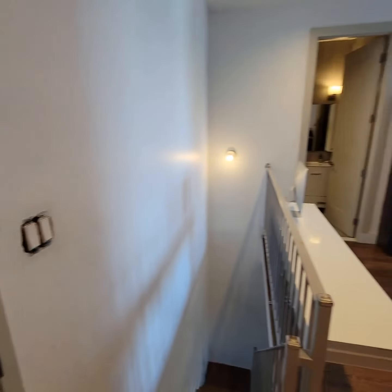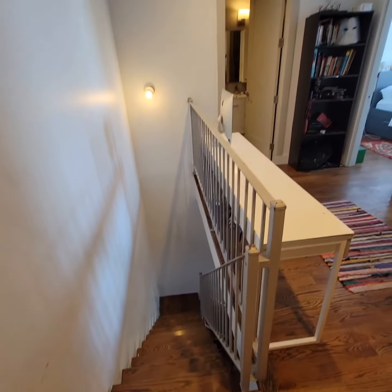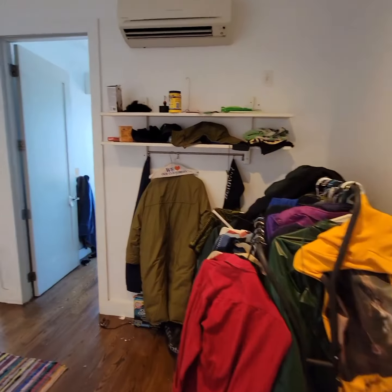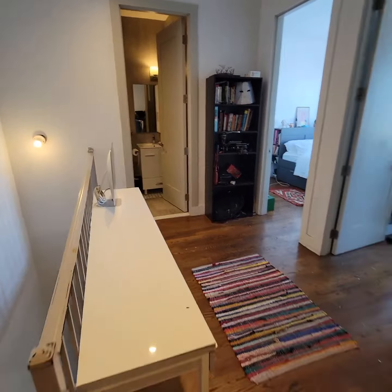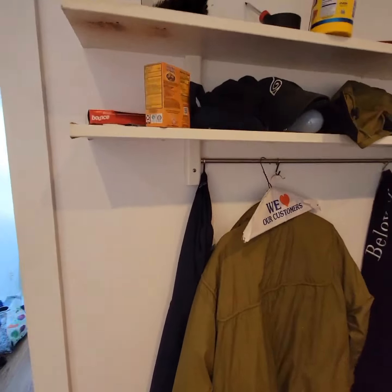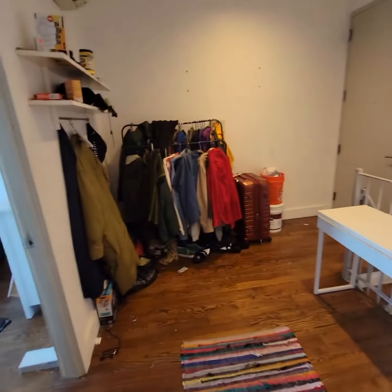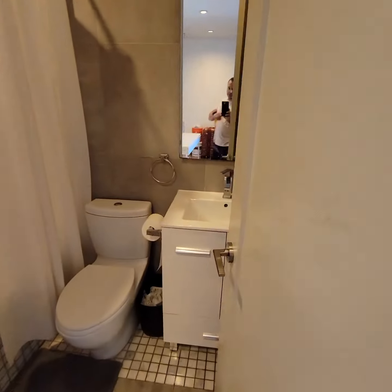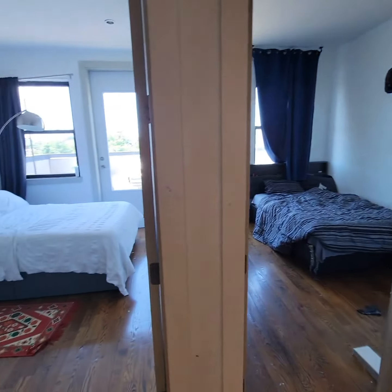This is 303 Malcolm X, unit 4F. Starting from the top entrance — this is a duplex. On the top floor, you have this space which you could use for storage or even make a small office area. There's also a full bathroom with shower and tub, and two bedrooms.